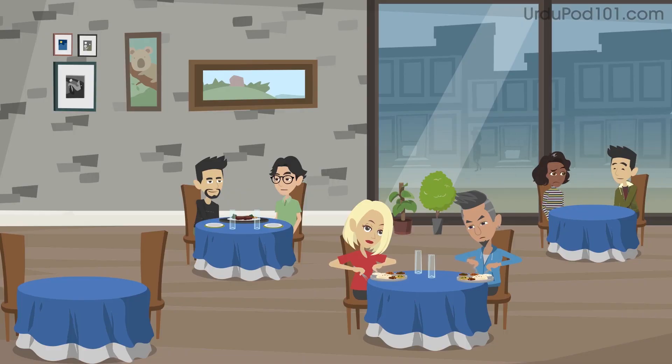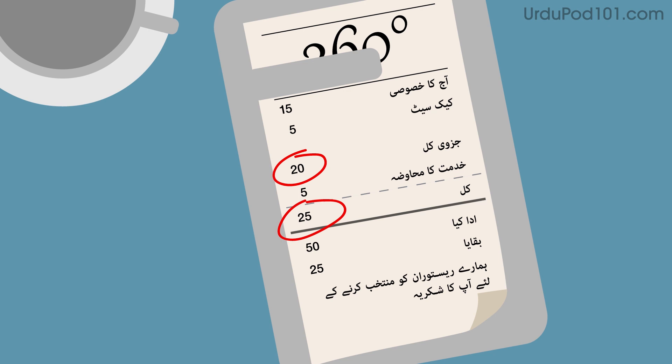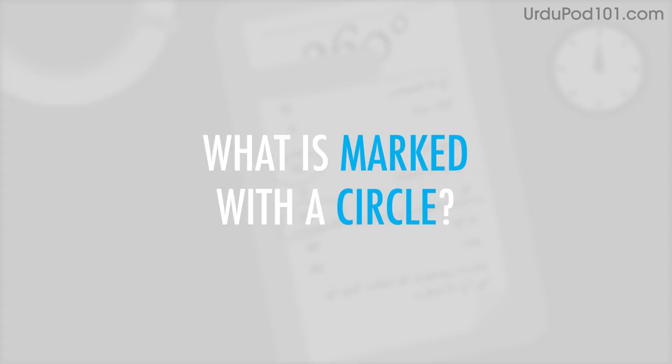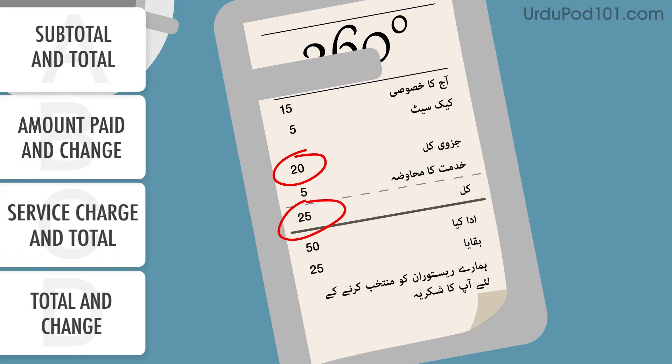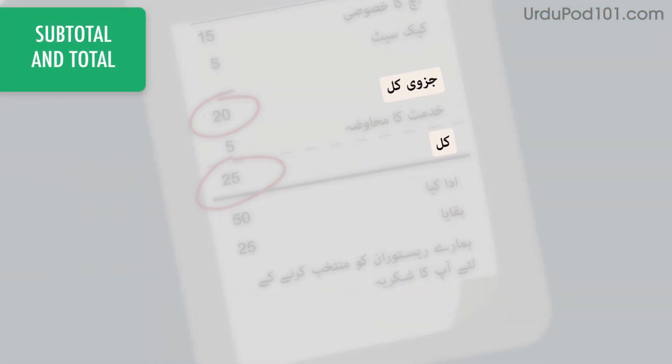You just had lunch, paid, and received your receipt. What is marked with a circle? The circled parts of the receipt tell you the subtotal and the total.